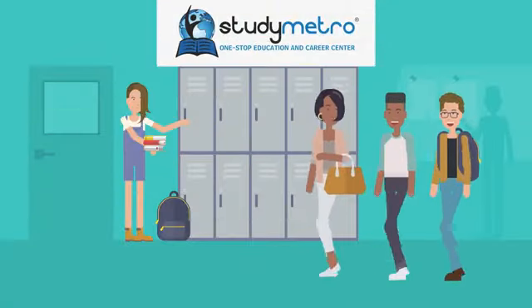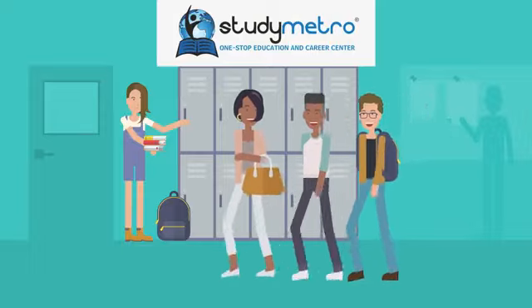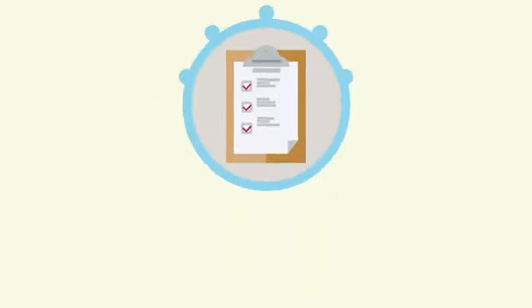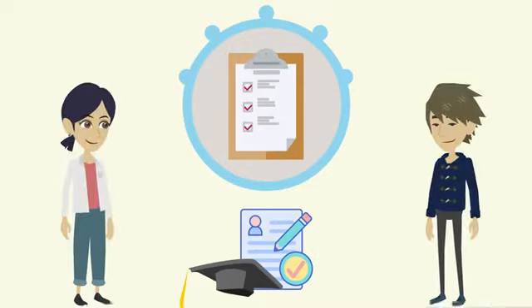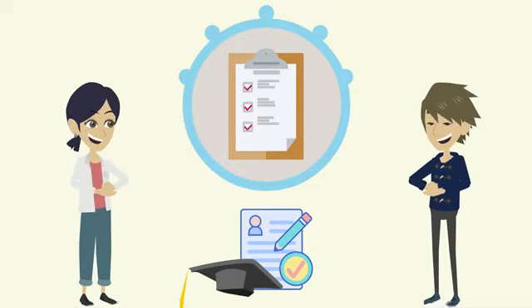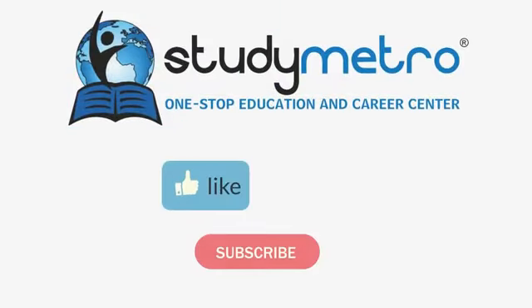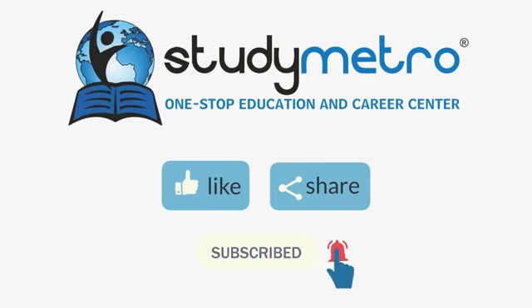Studying in the USA can be an exciting and enriching experience that will open up new opportunities for you. Follow these steps and make your dream of studying in the USA a reality.